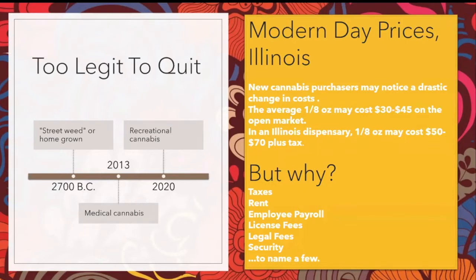The average eighth, for instance, may cost anywhere from $30 to $45 on the market. When I was a street pharmacist, I recall my eighths were like $25, $30. And today, you could easily see an eighth of an ounce sold anywhere from $50 to $75 plus tax. Why? Tax. Rent for the dispensary itself, employee payroll, license and legal fees, security — and that is to name a few.